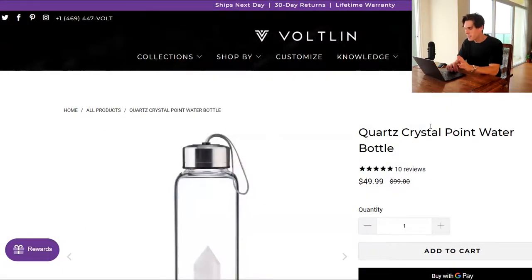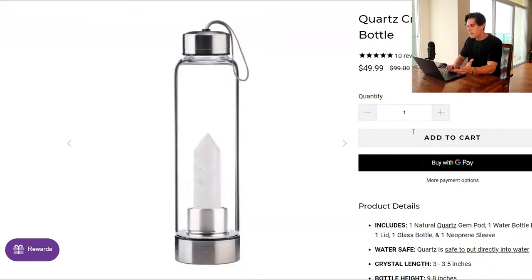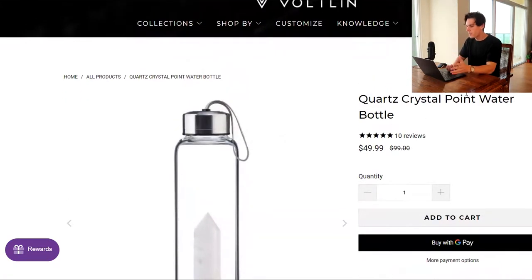Okay, so this one is called Voltlin. This looks like a pretty nice website. It's pretty minimalist. What they're selling is a quartz crystal point water bottle. They're selling it for $49.99 and I think you can get this probably for around $18. So let's break down this site a little bit — what I like about it, what I don't.